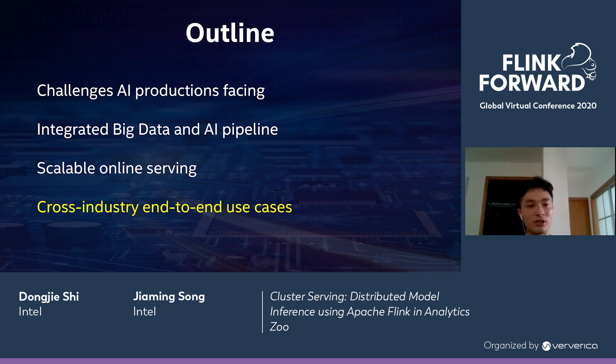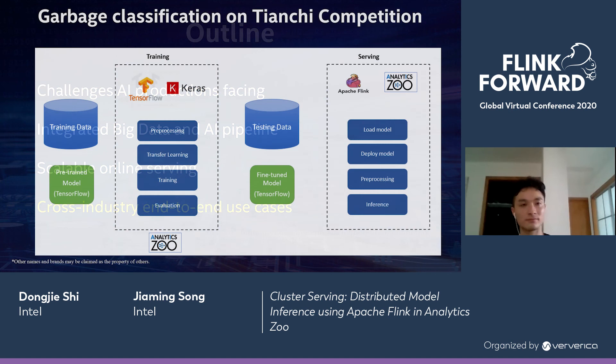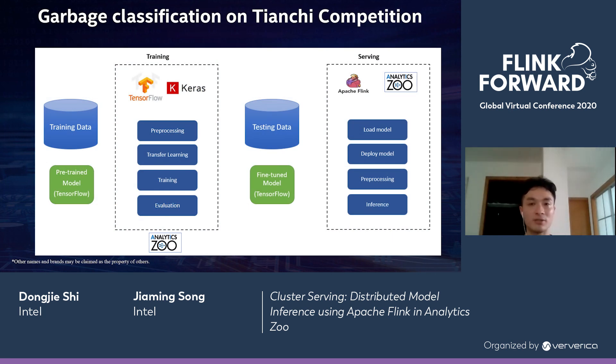Finally, I'm going to share some cross-industry end-to-end use cases. The first is garbage classification. We start with training data and a pre-trained TensorFlow model, but the model may not perform well on realistic data. We apply transfer learning to improve the model. Once we have a fine-tuned model, we use our testing data and the fine-tuned model to start inference on an Apache Flink cluster. On each node, we use Analytics Zoo to load and deploy the model on each executor, then perform pre-processing and inference. This greatly accelerates the classification task.